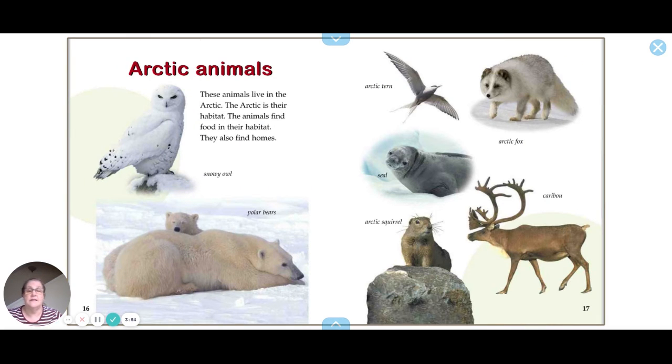Leaves take in air and sunlight, and roots take in water from the soil. Here are some of the animals that live in the Arctic — the Arctic is their habitat. These animals find food and homes in their habitat.